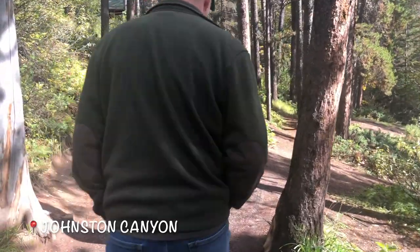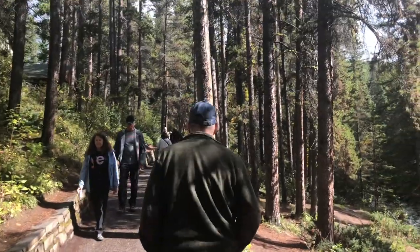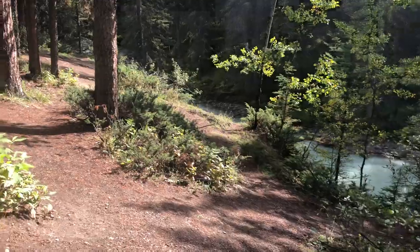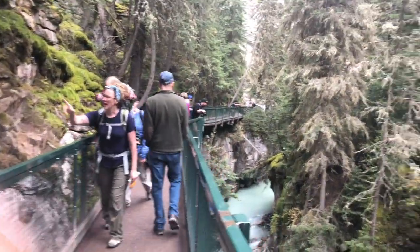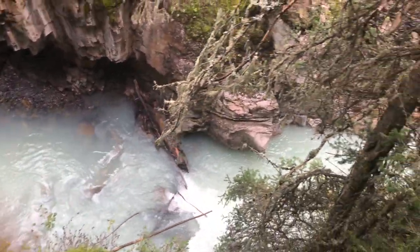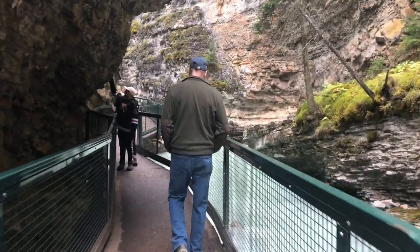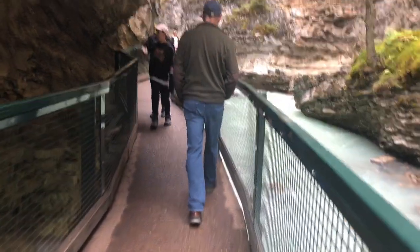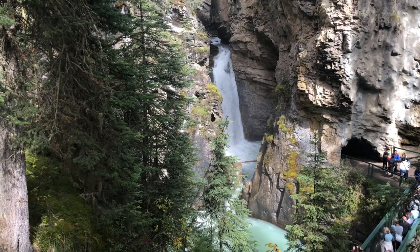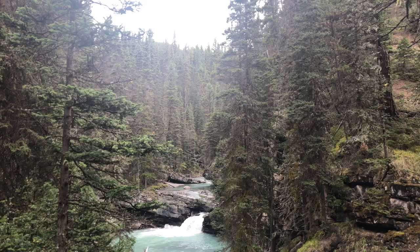First up is Johnston Canyon. Johnston Canyon is the most popular hike — it has beautiful waterfalls and turquoise glacial water. It's a long and strenuous trail with a lower and upper falls, so be sure to wear good walking shoes to make it all the way to the top. It's worth the view.